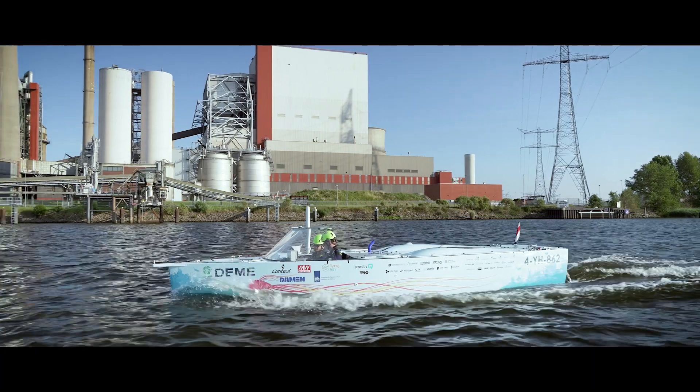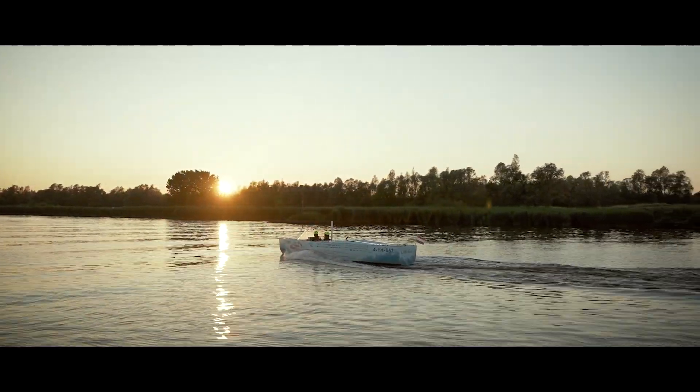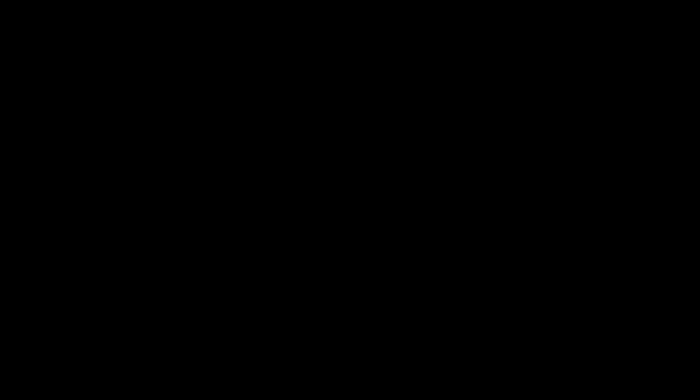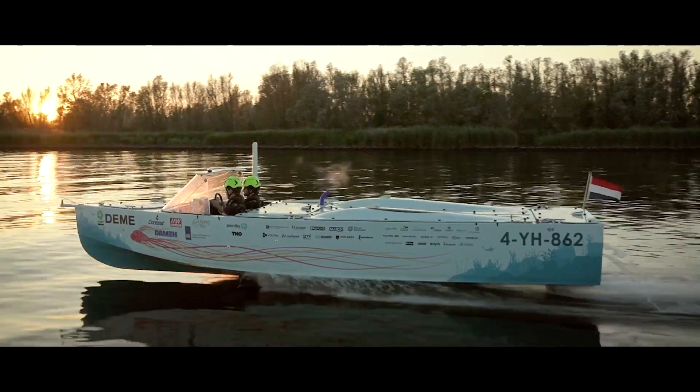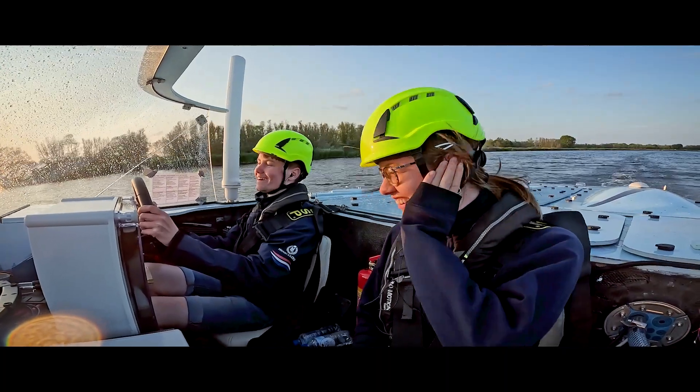Not long after, she took off. The moment Mira foiled for the first time, lifted by the wings we engineered — that's when we knew we're building something extraordinary. It's all about efficiency, gliding over the water with almost no resistance.